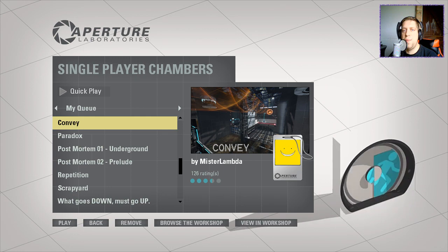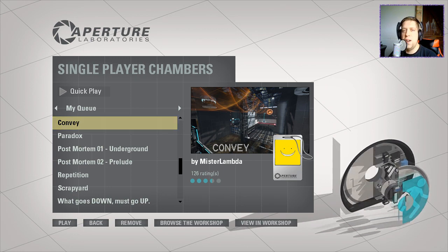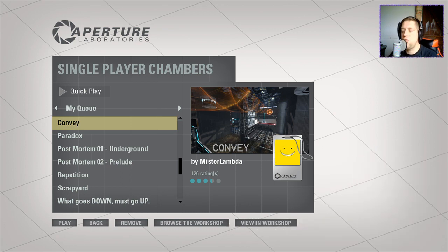Hey guys, what's going on? It's Noc. Welcome along to a brand new video. Today we're going to play Convey by Mr. Lambda. Guys, if you're new to the channel, don't forget to like and subscribe, but let's get into the description.